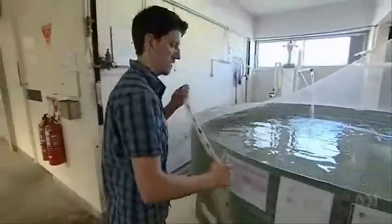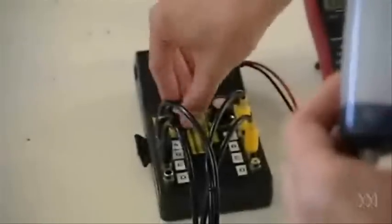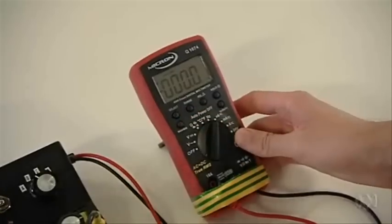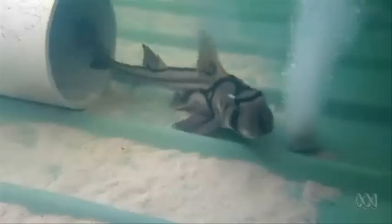Ryan decided to investigate. There are electrodes hidden in this perspex square. Through this we can control the electric field that comes out of this sheet in the bottom of the tank. This way we can actually watch from a camera above and monitor the sharks as to how they are attracted or indeed repelled by given electric fields. Sure enough, for certain fields the sharks were indeed attracted. Of course, Port Jacksons aren't man-eaters, but learning about sharks in general will help us understand the dangerous ones as well.